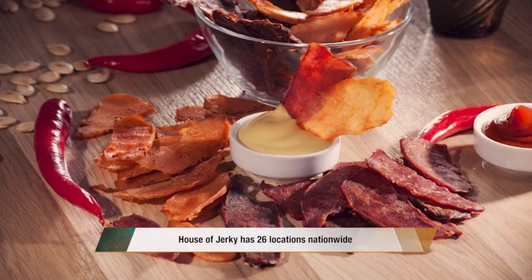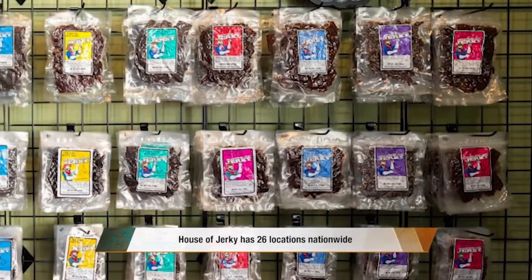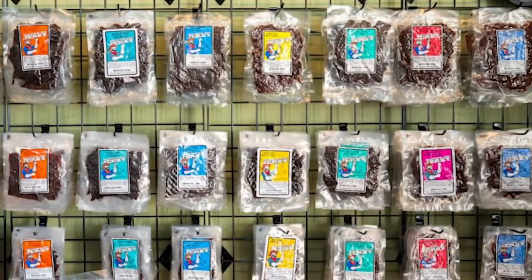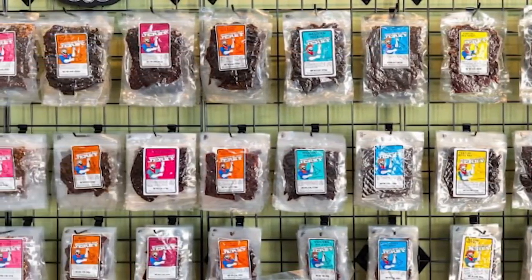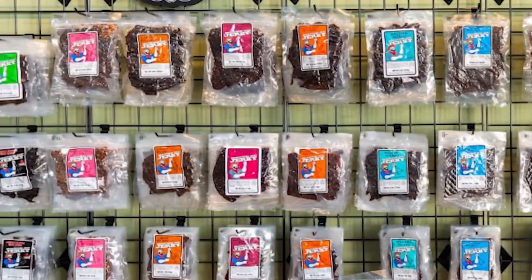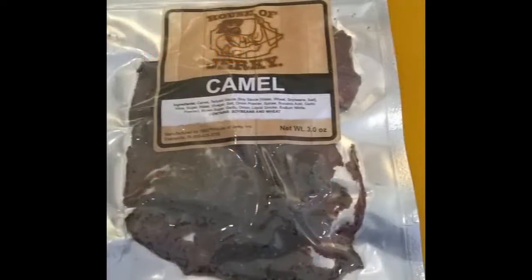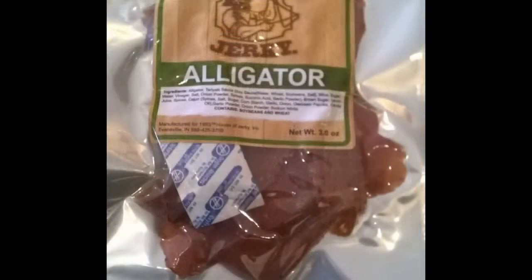North Conway House of Jerky has mainstream flavors like teriyaki and bourbon beef, but for tourists wanting a culinary adventure — bring your appetite. They have turkey jerky, biltong (South African jerky), vegan jerky, pineapple jerky, and about 12 to 15 exotic jerkies like camel, kangaroo, whiskey rabbit, python, boar, venison, buffalo, shark — you name it, they have it.